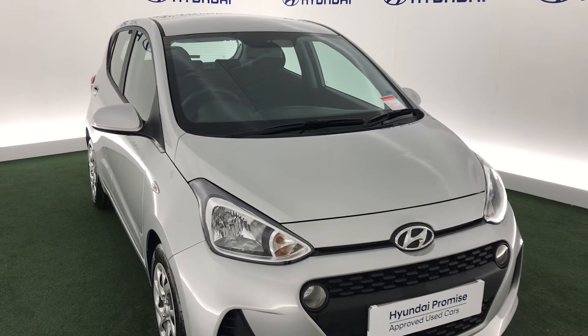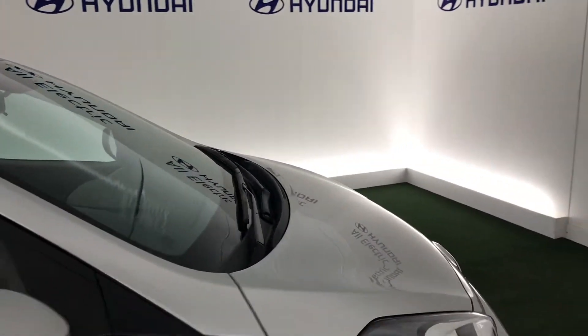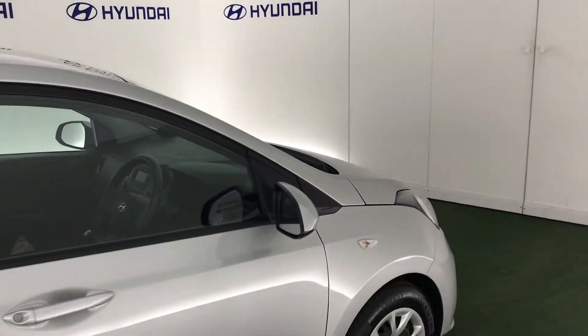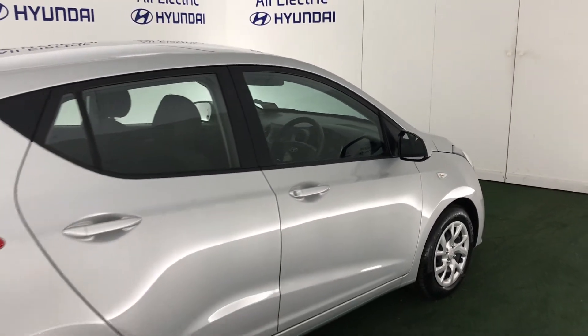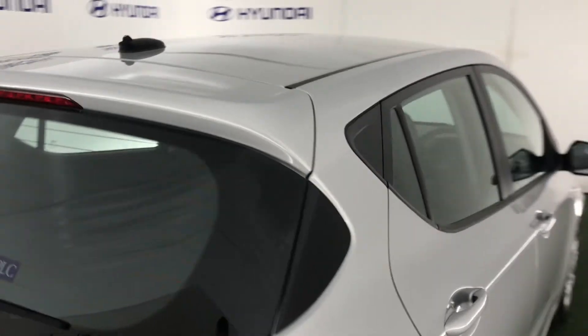Hi, welcome to All Electric Hyundai Kidderminster. This is the Hyundai i10. This is an SE version of this car and has a one litre petrol engine with a five-speed manual gearbox, finished in this lovely sleek silver paintwork.